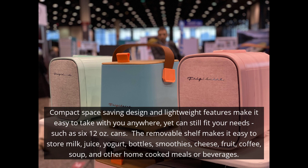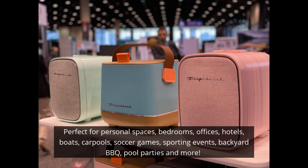And if you take out the removable shelf, you can store milk, juice, yogurt, bottles, smoothies, cheese, fruit, coffee, soup, and other home-cooked meals or beverages.